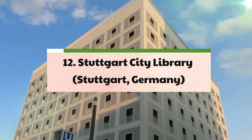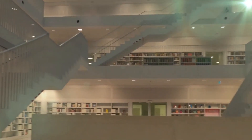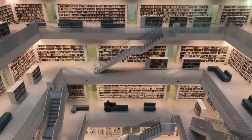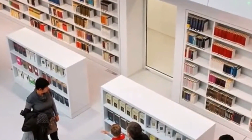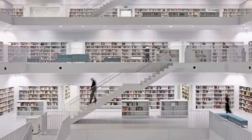12. Stuttgart City Library – Stuttgart, Germany. Designed by the renowned architectural firm Yi Architects, the Stuttgart City Library embodies a harmonious blend of modern design and cultural heritage, serving as a vibrant and contemporary cultural hub within the heart of Stuttgart. With its distinctive cubic monolithic exterior and bright and inviting interiors, the library offers a dynamic and accessible space for learning and community engagement. While embracing modern design principles and technological advancements, the library maintains a strong connection to its traditional values, reflecting the rich cultural legacy and intellectual heritage of the region.